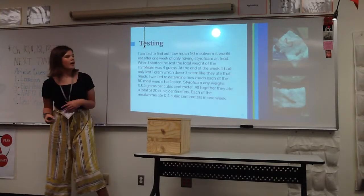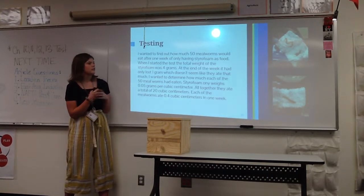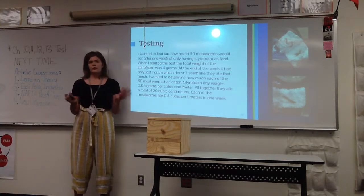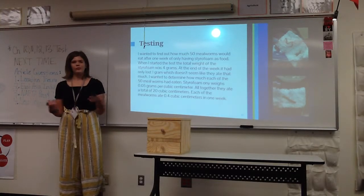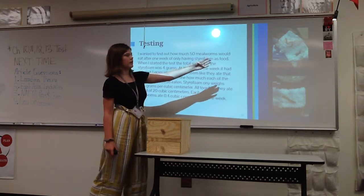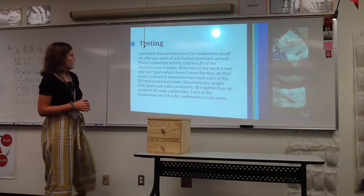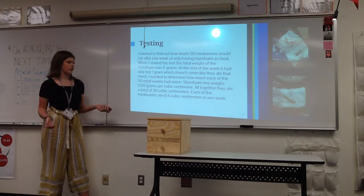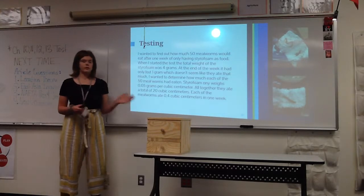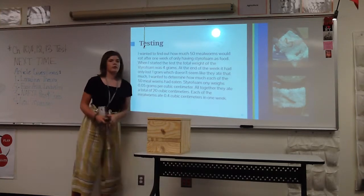I wanted to figure out how much 50 mealworms could eat within a week. I had chunks of styrofoam in a heavyweight container with 50 mealworms, starting at 4 grams. At the end of the week it had actually gained weight, which was confusing — I found they had burrowed into the styrofoam and were hollowing it out from the inside. When I removed the mealworms, the styrofoam had only lost 1 gram. Since styrofoam only weighs 0.05 grams per cubic centimeter, altogether they ate about 20 cubic centimeters, meaning each mealworm ate about 0.4 cubic centimeters.